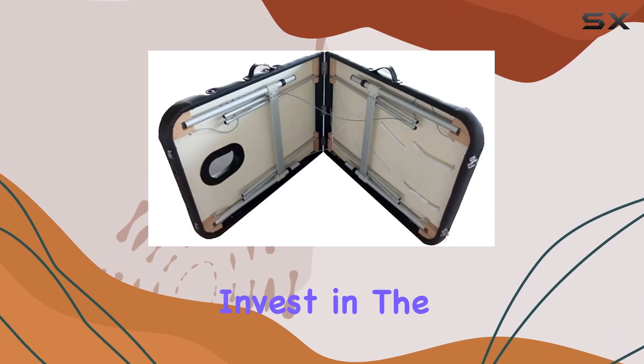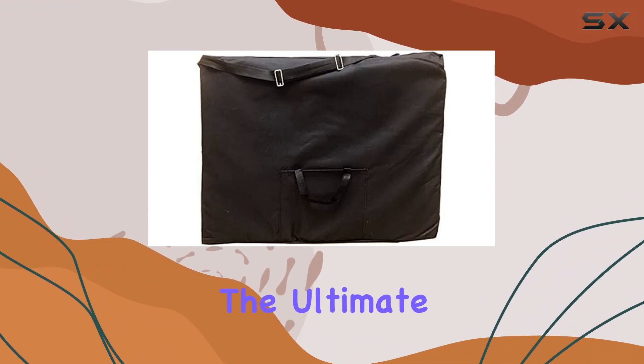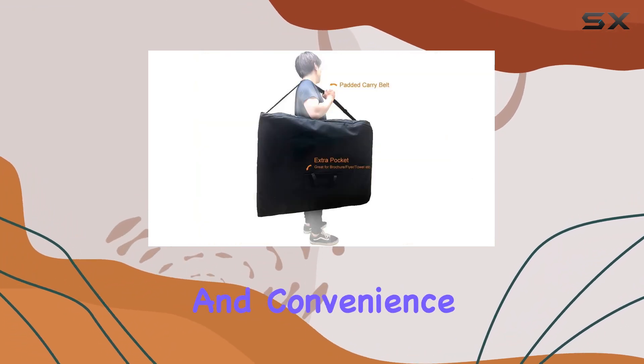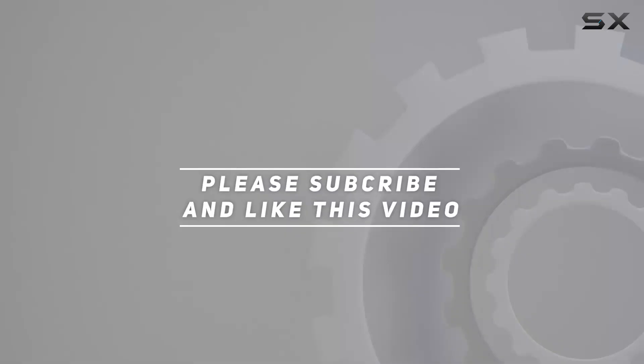So why wait? Invest in the AngelUSA Massage Table today and experience the ultimate in portable massage comfort and convenience. Check out the video description for updated price, and thank you for watching.